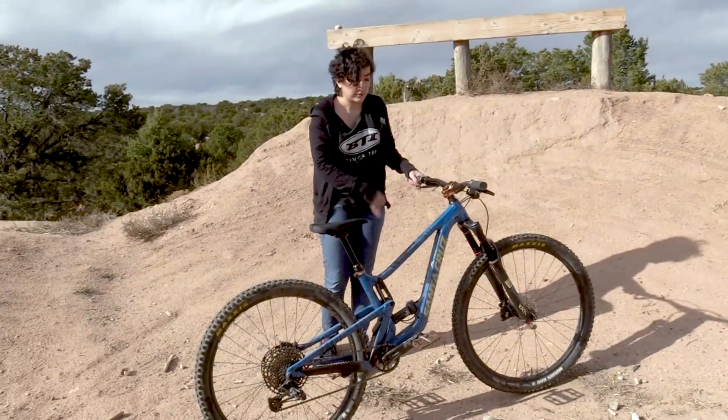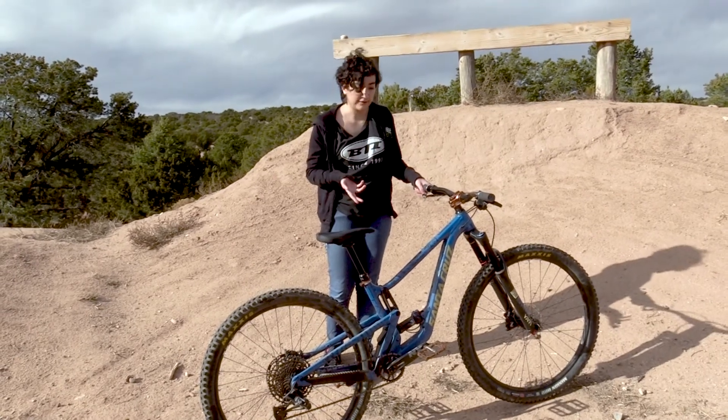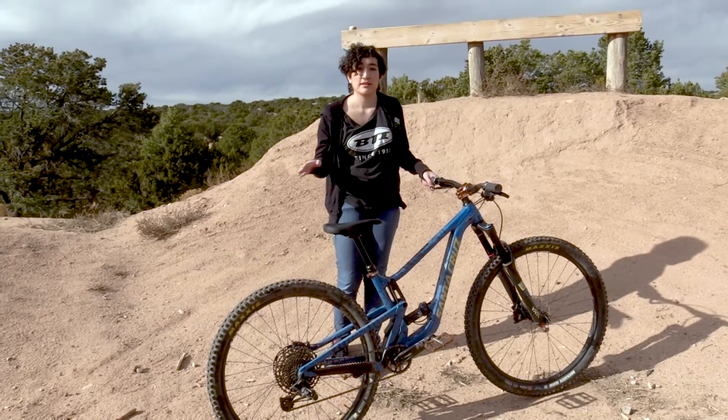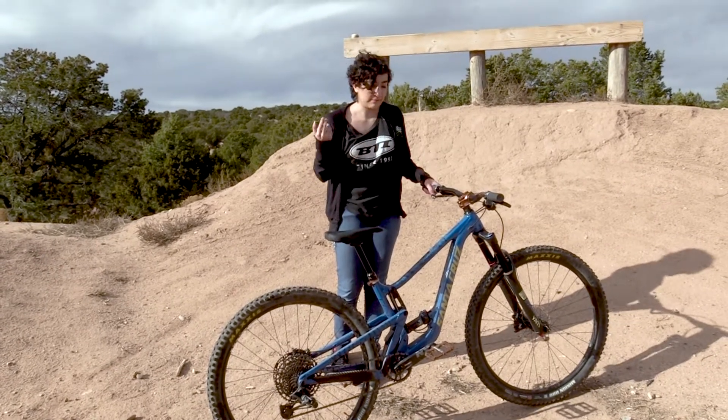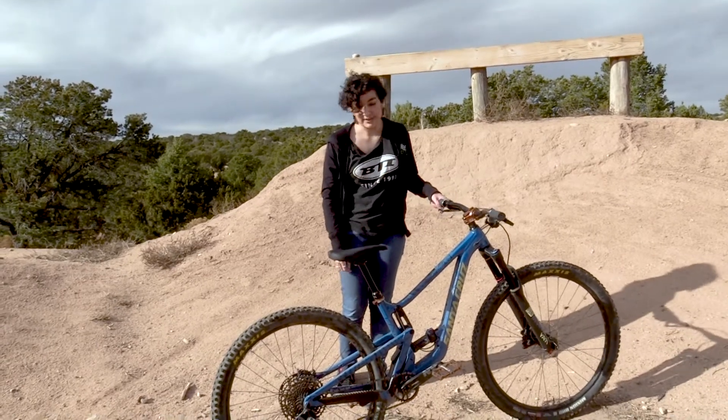I've got my all-mountain style frame protector which has a super cool bear design. It catches people's attention on the trails and also actually works — I've had a few crashes and it's saved my bike from scratches. My favorite pro rider Kyle Warner has one and he put it in the same place, so I was really excited about that.